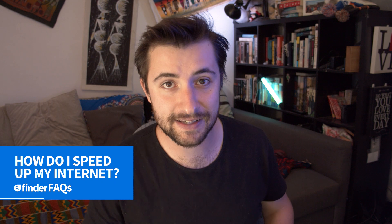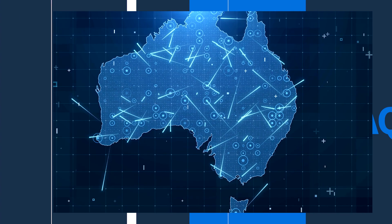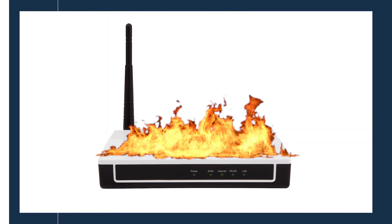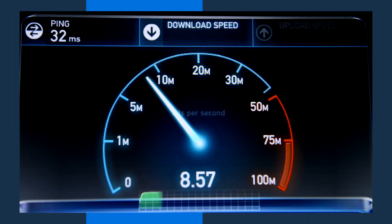Hey, I'm Toby and welcome to Find a Fact, the show where we take your burning questions and answer them on the internet. Today's fact: how to make my internet faster. The demand on Australia's broadband network has never been higher — homeschooling, working from home, entertainment in the house — it's all pulling at the bandwidth. While there is not much you can do about the general speed in your neighborhood, you can take action within your home. I'm joined by Finder's entertainment editor Chris Stead to fix your internet.